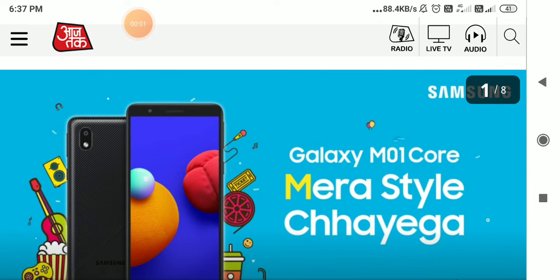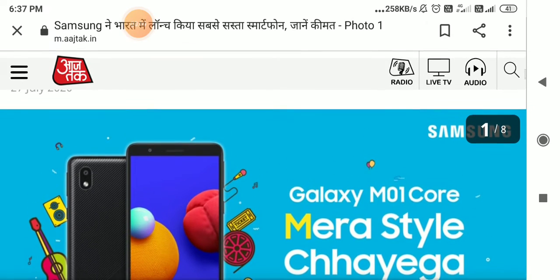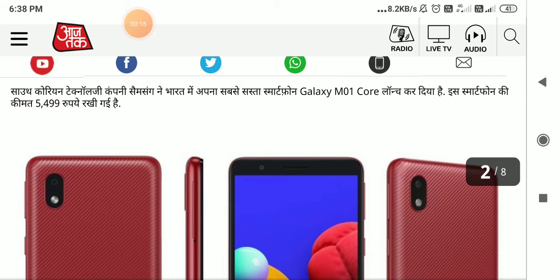Hello everyone. Samsung has launched its newest smartphone in India, which is being called the best smartphone in India. South Korean technology company Samsung has launched its newest smartphone in India.